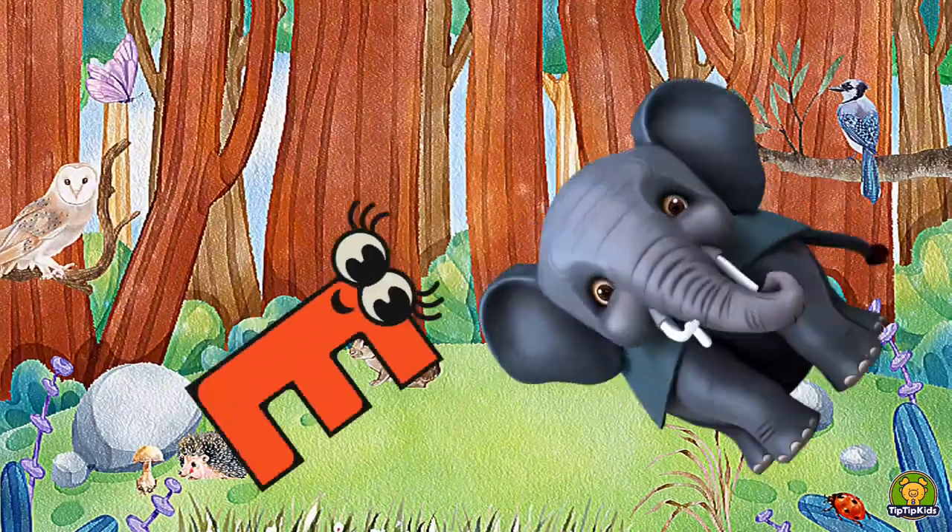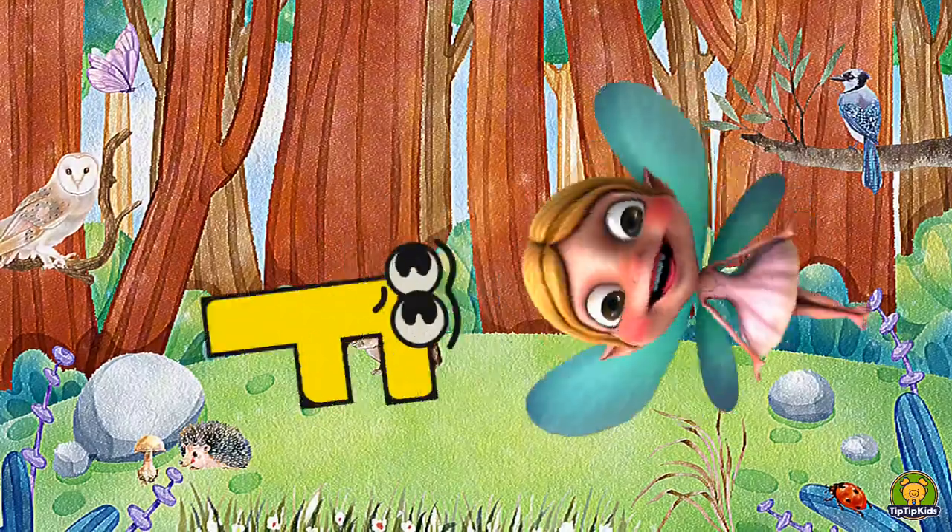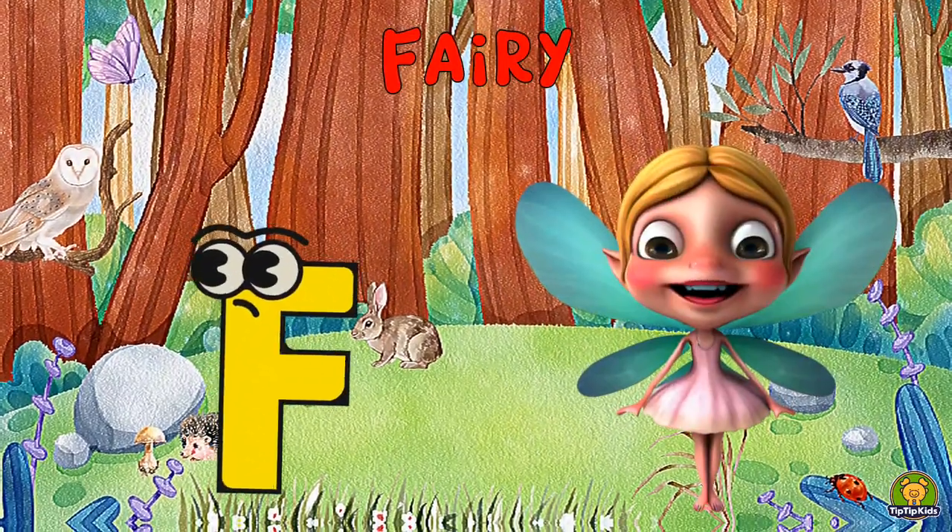E is for Elephant, E-E-Elephant. F is for Fairy, Fa-Fa-Fairy.